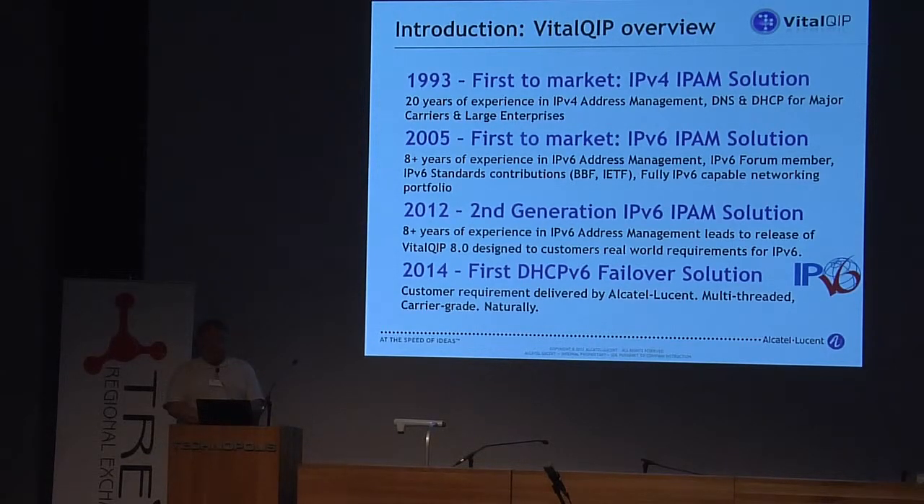That means that now we can provide dual stacks. In the first release, honestly, you had to choose what you were doing and manage two different systems. But in 2012, we started to do this kind of dual stacking solution.